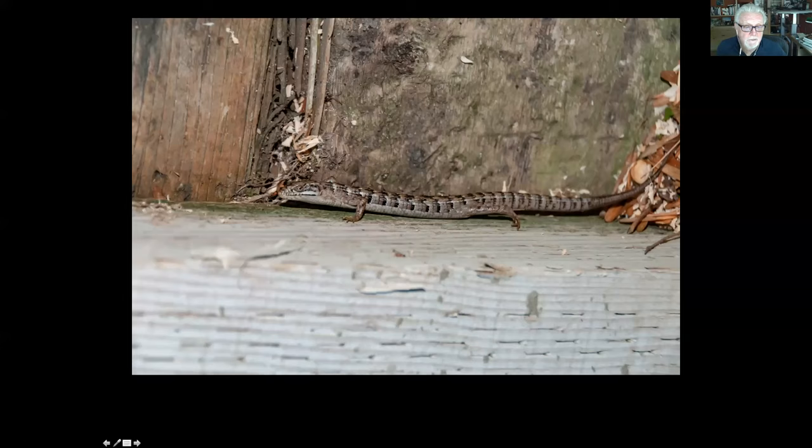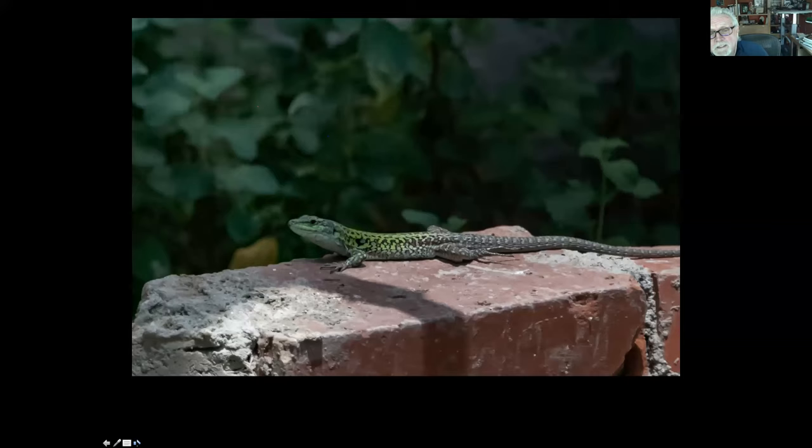The Italian wall lizard is a highly invasive lizard brought from Italy by a Sicilian man who thought it would be a good idea to bring three males and two or three females to his new home in San Pedro. He set up his backyard to make sure they wouldn't get out, but unfortunately they did get out and they are basically overrunning San Pedro and heading towards White Point right now. They are displacing our alligator lizards and fence lizards. They're actually pretty — the adult male is real pretty — but they are a highly invasive problem.